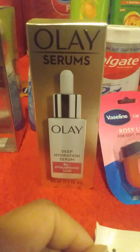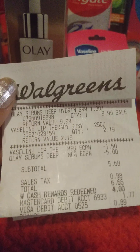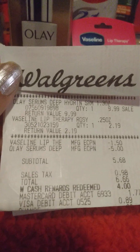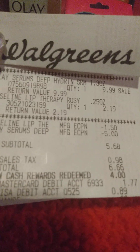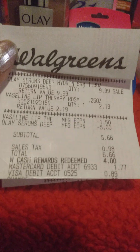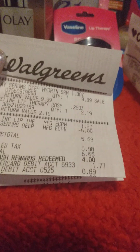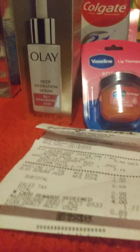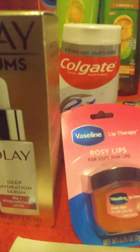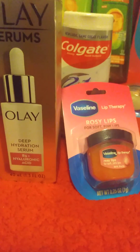I also got this serum — they had it on clearance. If you go online, it was on sale for $9.99. Then I had a $5 coupon, making my total come up to $6.66. I'm glad I had to redeem that $4 register reward, because who wants to pay $6.66? I used my credit card to pay the rest, which was $2.66 for those two items, bringing it down to about $1.33 each.